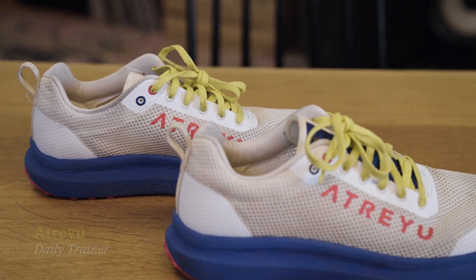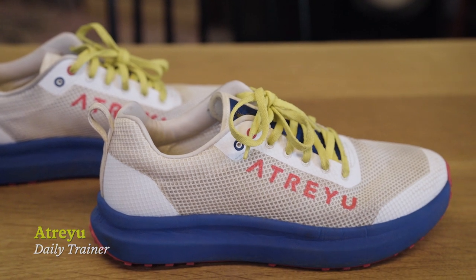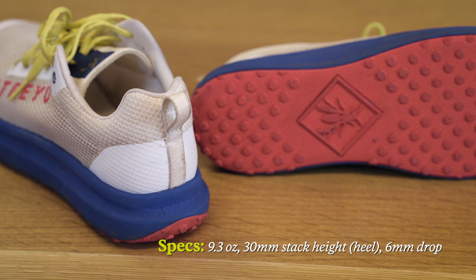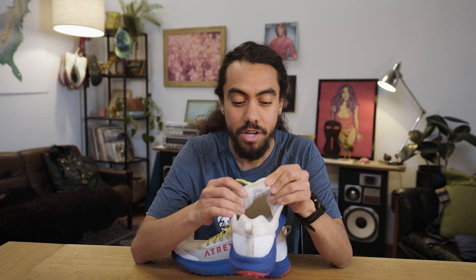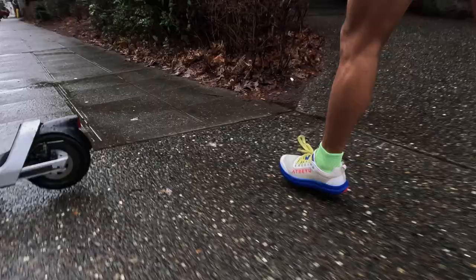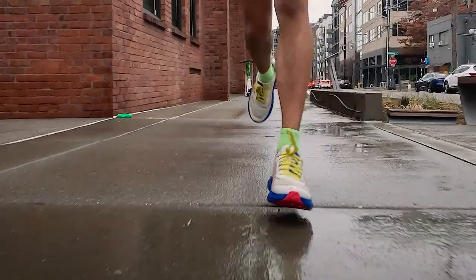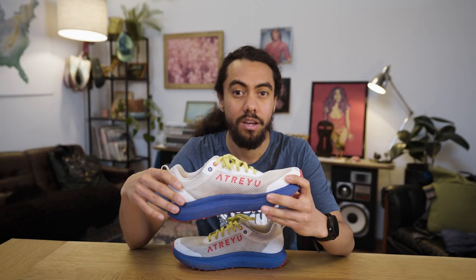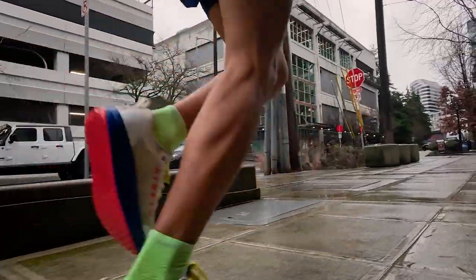This is the daily trainer from Atreyu, and I'm super excited because it gives us a chance to introduce co-op members and customers to Atreyu as a brand. The Atreyu daily trainer comes in at 9.3 ounces per shoe. The cool thing about Atreyu footwear is that it's actually unisex — called out right on the tongue — that's for a men's size 9 and a women's 10.5. Atreyu has been around for a couple of years, focusing on getting no-frill running shoes on the feet of everybody looking to engage in running.